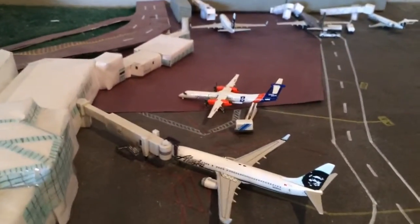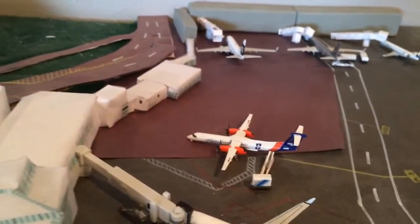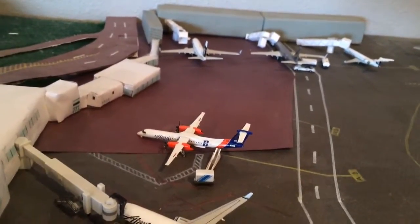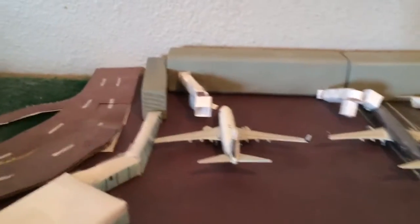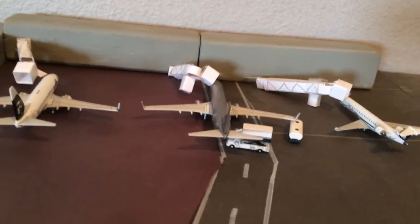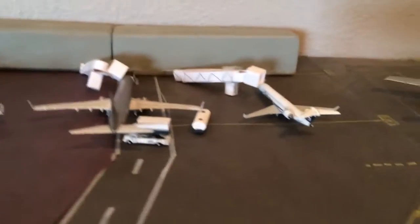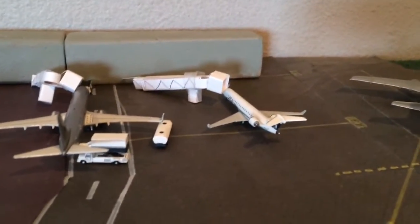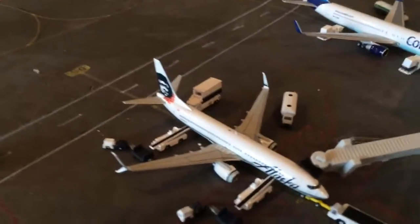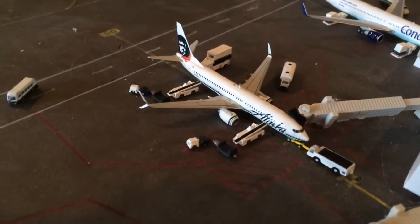Here's an Alaska 737-800 going to Portland — came in from Boston. We have a Q400 that came in from Boise and will be heading out to Vancouver, Canada. Alaska 737-700 is heading out to Orange County. A 737-800 is heading out to San Diego. A CRJ-700 is heading to Ontario. And this one came in from Cancun and will be heading out to Orlando.